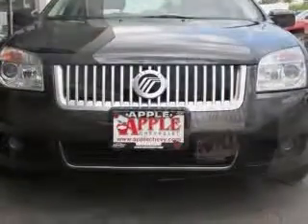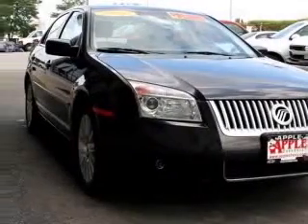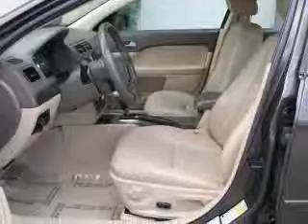Four-wheel ABS brakes, six-way power adjustable driver's seat, air conditioning, audio controls on steering wheel, center console, full with covered storage.